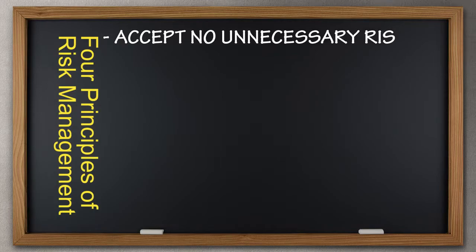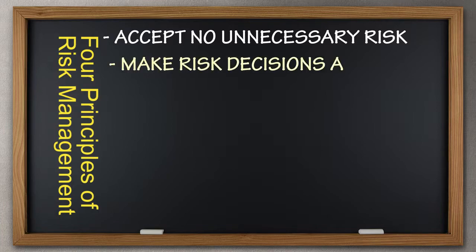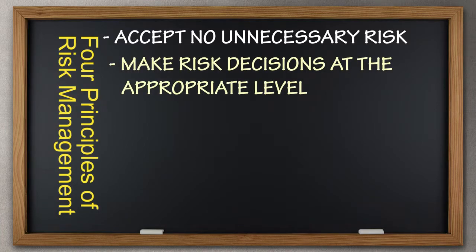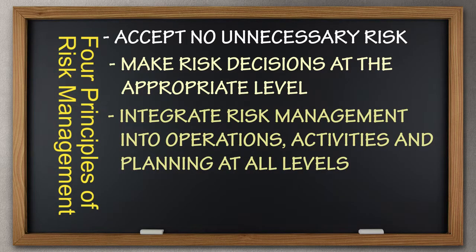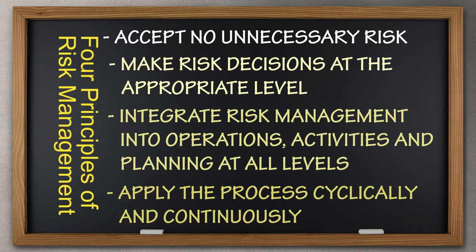Accept no unnecessary risk — if we don't need to take a risk, don't take the risk. Make risk decisions at the appropriate level: if you are accepting the risk, do you have the authority to implement mitigations, and if things can go wrong, can you take the heat? Integrate risk management into operations, activities, and planning at all levels — on duty and off duty. Have everyone helping out. Don't wait until the last minute to think about risk management. Apply the process cyclically and continuously: keep your eyes open and always reevaluate how things are working. Be ready to adjust your risk management strategies if needed.